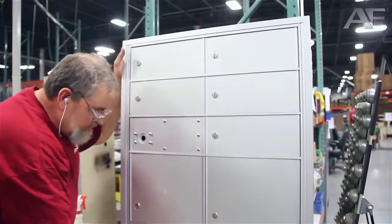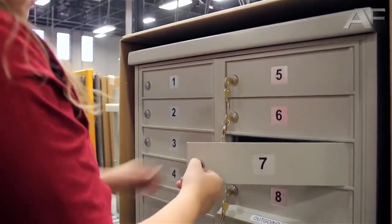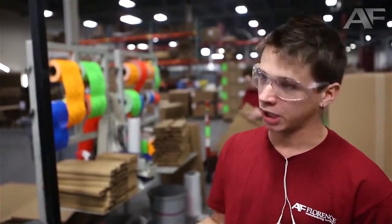If you buy a Florence product, we warrant our products for five years in the marketplace, and that will tell you a lot about our product because we will stand behind it. Basically, every little thing matters on the box — if one rivet is out of place, it can cause not only little problems, it can cause many big problems.